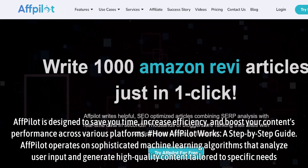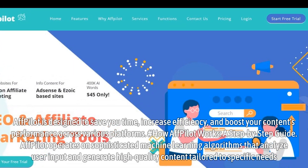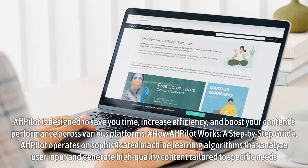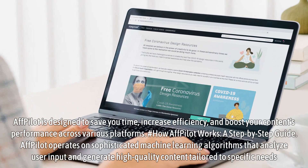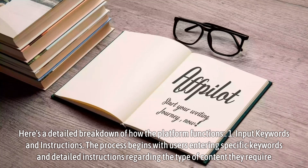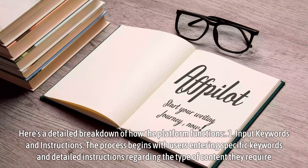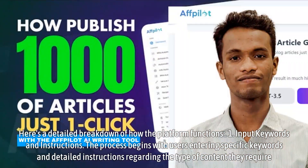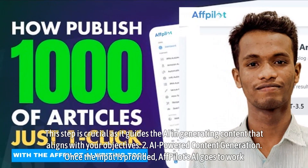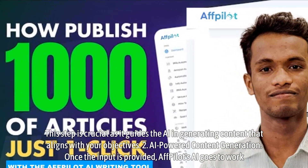How Affpilot Works: a step-by-step guide. Affpilot operates on sophisticated machine learning algorithms that analyze user input and generate high-quality content tailored to specific needs. Here's a detailed breakdown of how the platform functions. Step 1: Input Keywords and Instructions. The process begins with users entering specific keywords and detailed instructions regarding the type of content they require. This step is crucial as it guides the AI in generating content that aligns with your objectives.